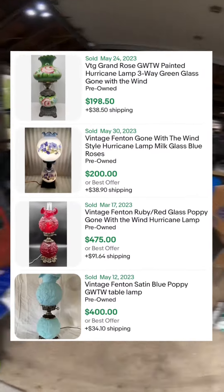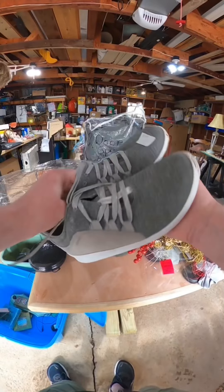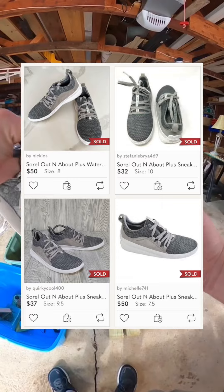She had these Sorrel shoes for two dollars. It looks like I could sell these on Poshmark for around $30 to $50.